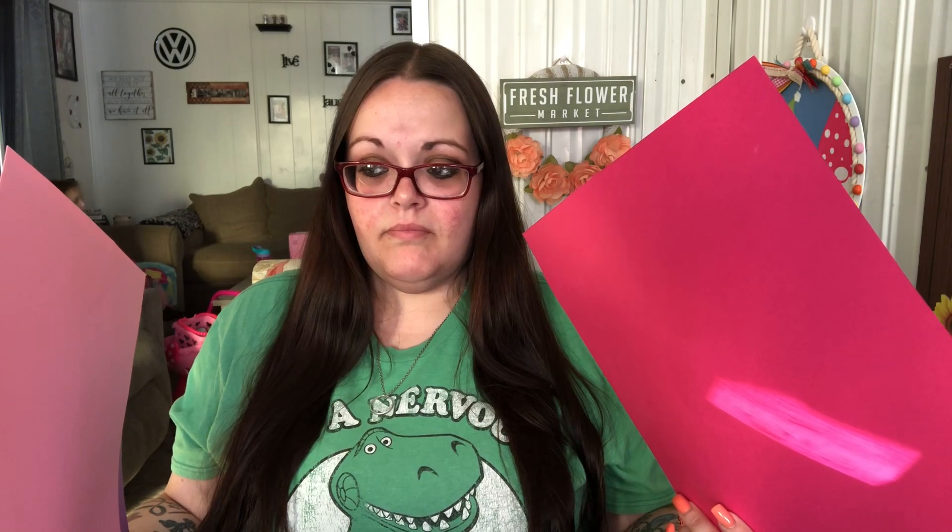I also needed to get card stock because I am working on a pocket letter that I want to get out next week — actually working on a couple of them. I like using card stock better than construction paper. I got a hot pink, a really light pink, and two different shades of purple so I can use these for pocket letters.